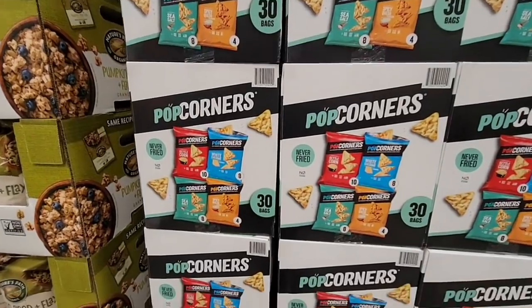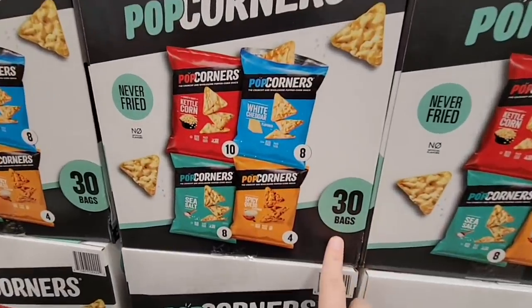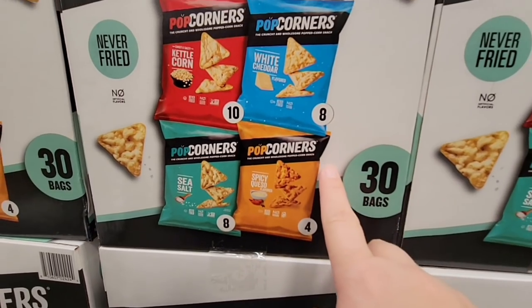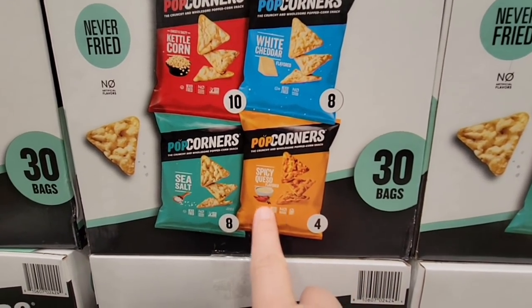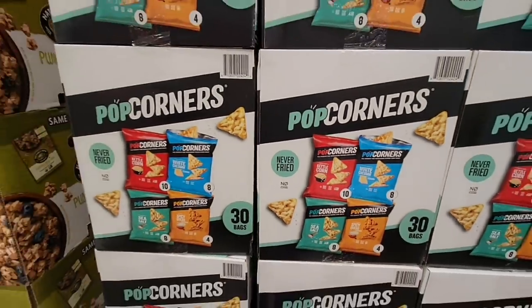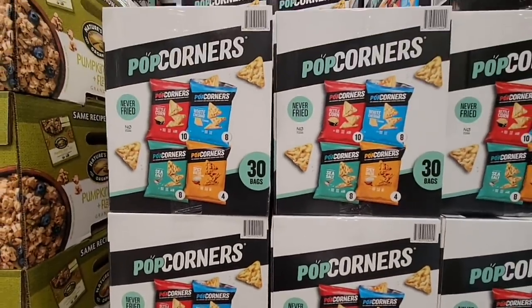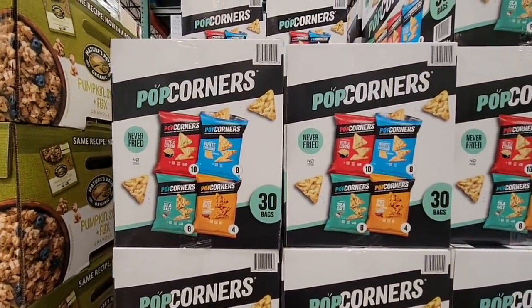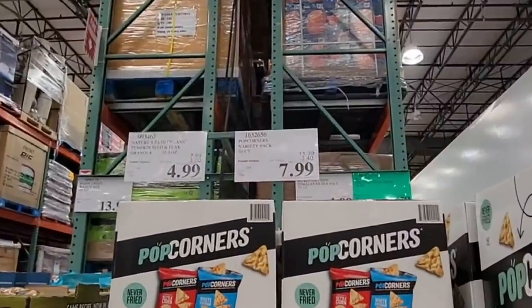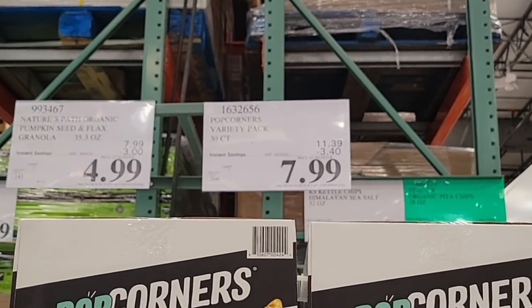Now have you heard of the Popcorners? This is a box of 30 bags — they have four flavors: white cheddar, spicy queso, sea salt, and kettle corn. It's popcorn but in a triangle shape — that is interesting. Let me know if you've tried those. It's only $7.99 for those.